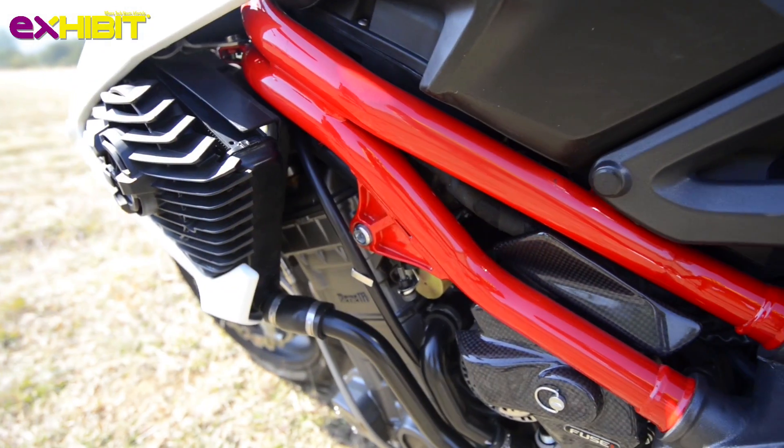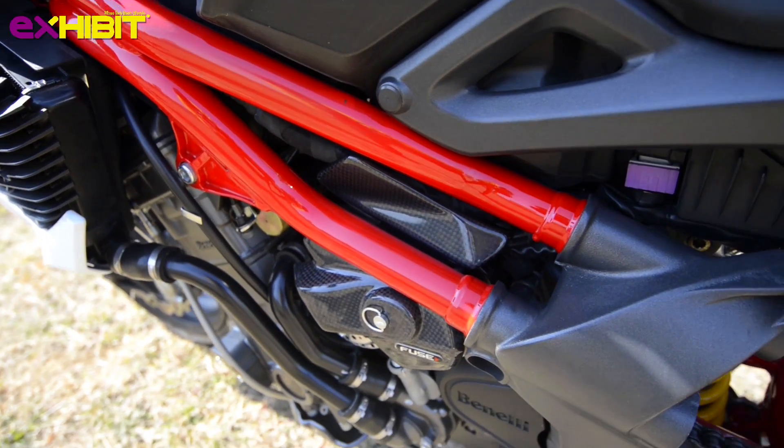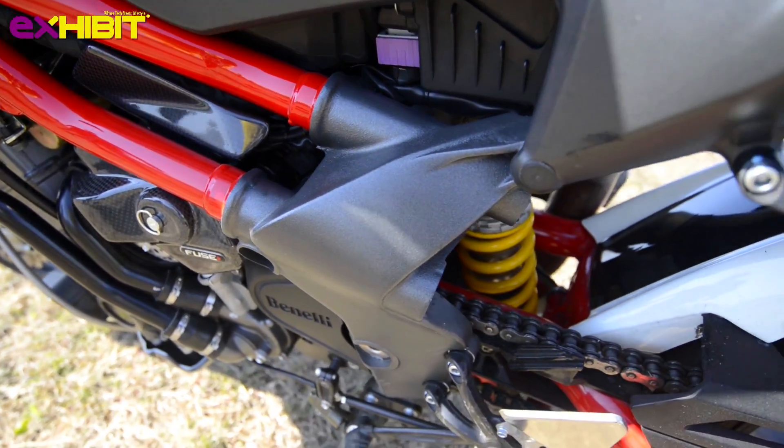What keeps the bike steady is its 50mm upside-down forks and the monoshock setup under the belly.